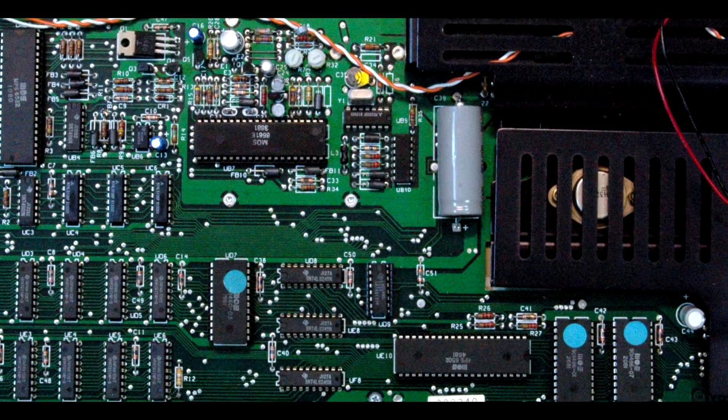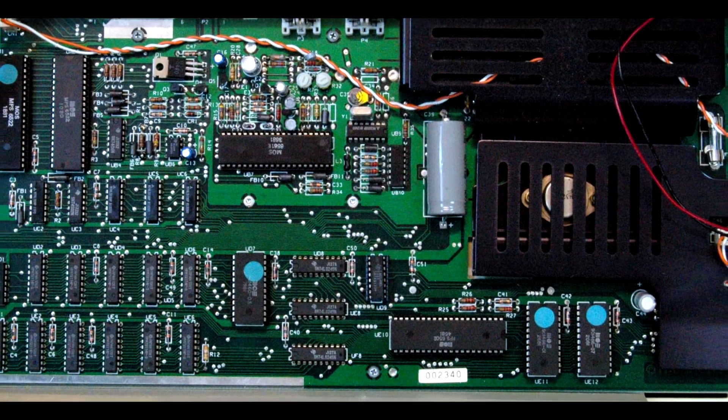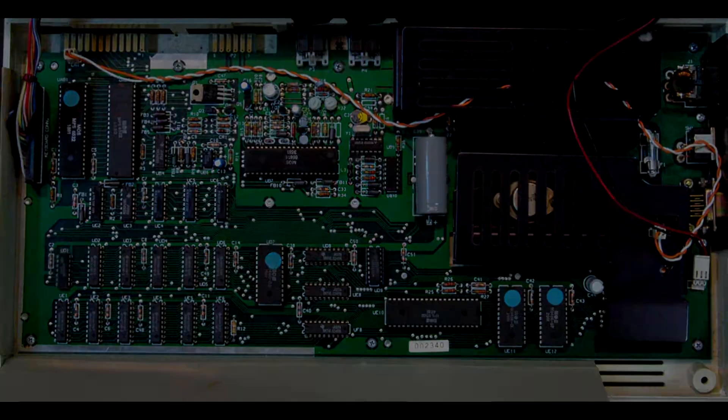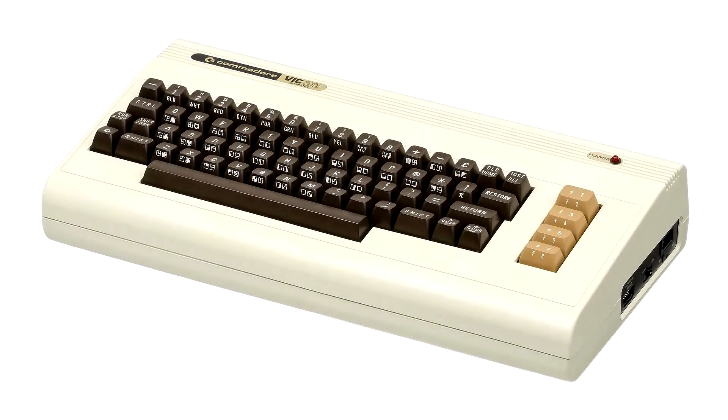While great value for money, the VIC-20 was limited from a hardware perspective. It came with only 5K of RAM with 1.5K reserved for system use, leaving only 3.5K of usable memory. It only supported 22 columns of on-screen text, not unusual for the time, and had limited sound and graphics capabilities. Still, the VIC-20 had its role in home computing, and continued to sell well until the release of its successor.